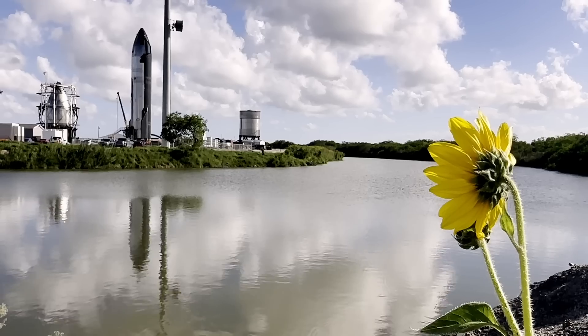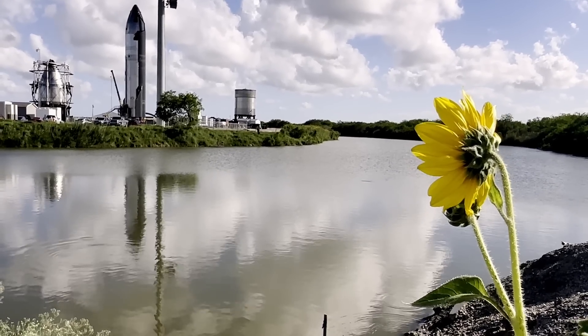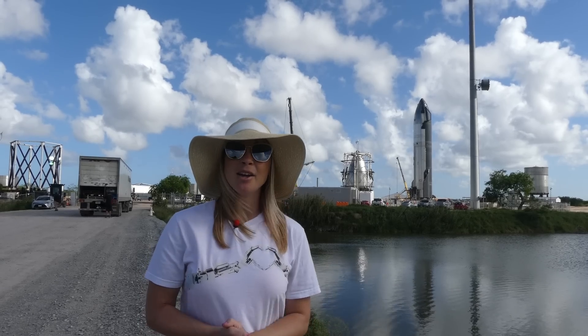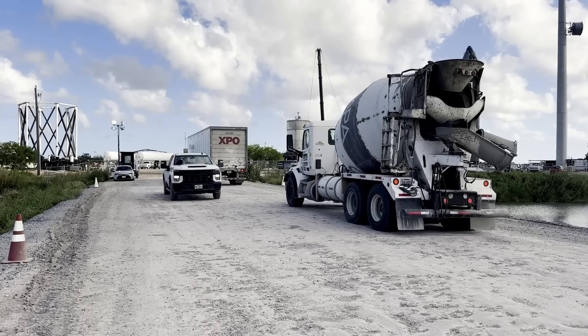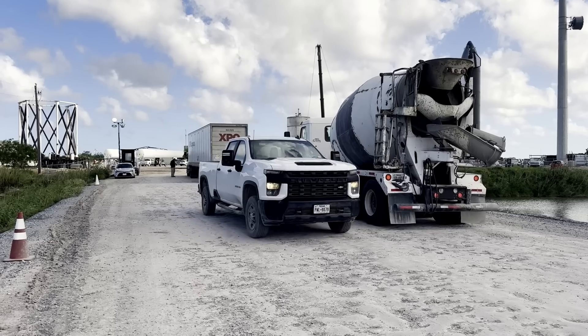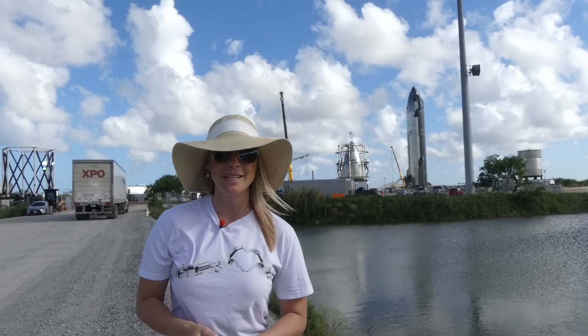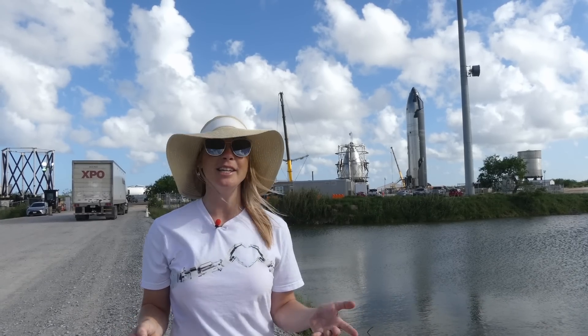Only in late February they just moved Ship 25 to this area, so it is definitely pretty new and we're learning more about what exactly they're doing here. The testing is currently set up for structural and cryo testing and they're not quite ready yet to do any static fire testing here, but that could be something we see in the future.